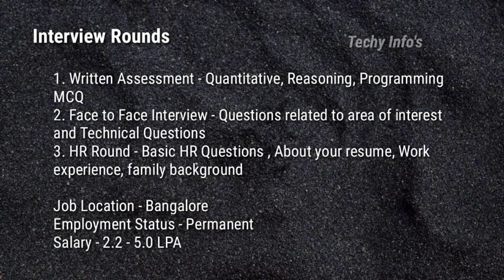The job location is Bangalore. Employment status is permanent full-time job. Salary is 2 lakh 20,000 to 5 lakh per annum.